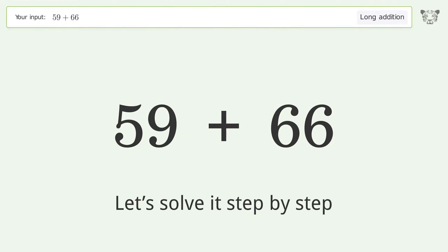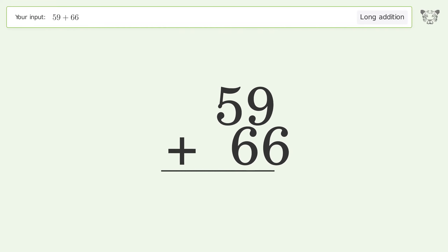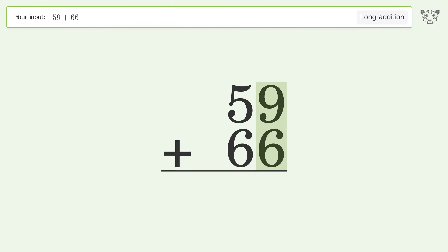Let's solve it step by step. Rewrite the numbers from top to bottom, aligned by their place values. Add up the digits in each column from right to left: 9 plus 6 equals 15, carry 1 to the 10's place.